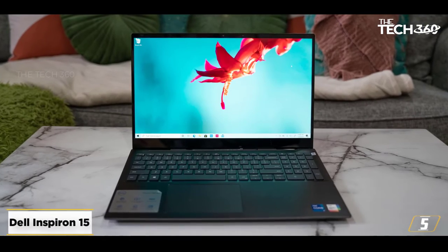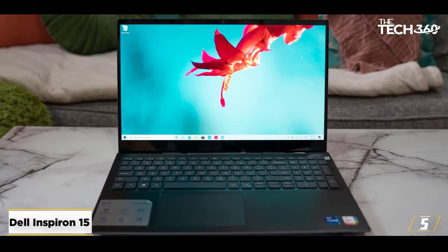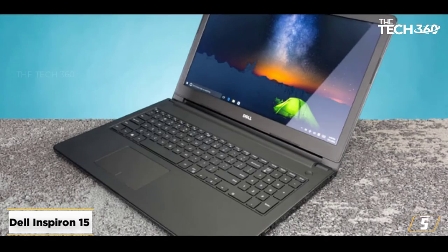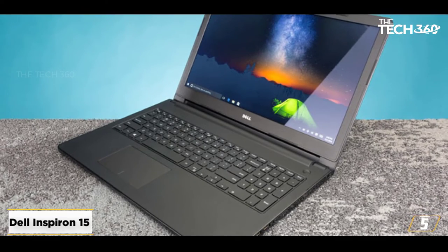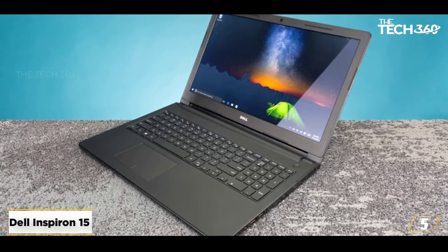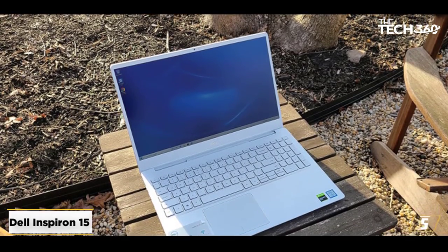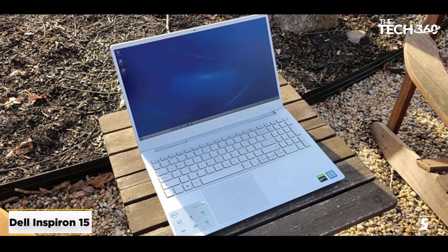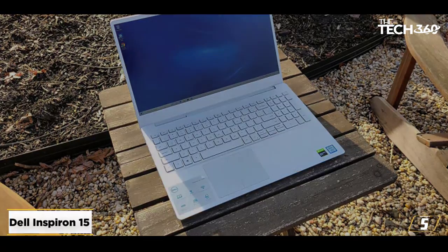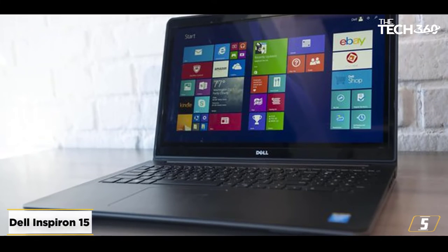At number 5: the Dell Inspiron 15 5000. This notebook from Dell readily fits the bill for stock trading and also doubles as an excellent business notebook, especially if you prefer storing data on the device itself. Powering it is the Intel Core i5-1035G1. The quad-core processing power allows you to manage technical charting, candlestick viewing, and support resistance plotting of stocks in real time.